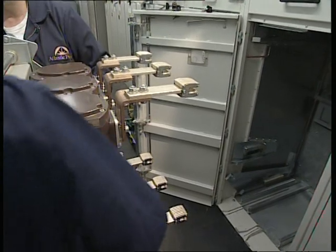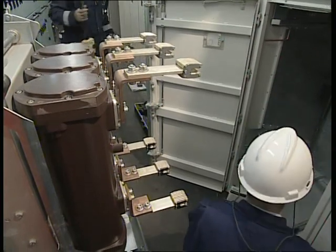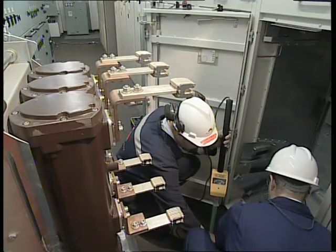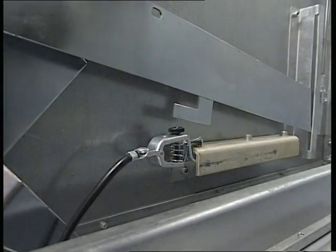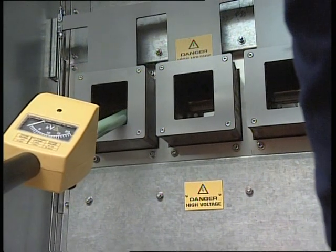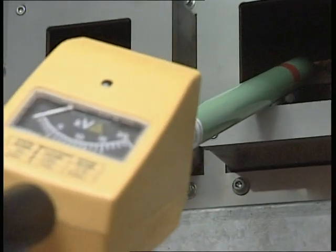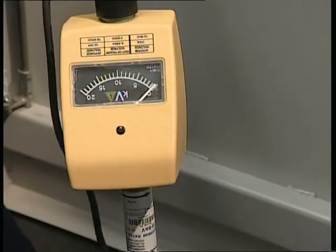The circuit is confirmed dead using the high voltage test prod. Firstly it is checked for correct operation using a special test unit. Note that this check must always be performed before and after using the HV prod. The prod's earth lead is connected to a point in the cubicle and the individual phases of the circuit are tested with the prod and confirmed dead.